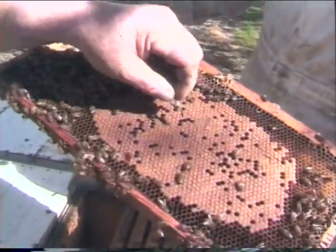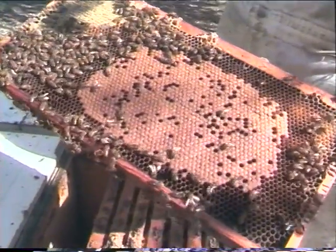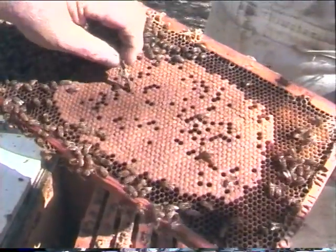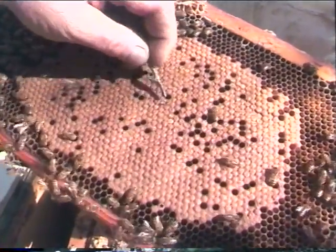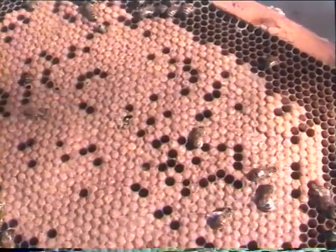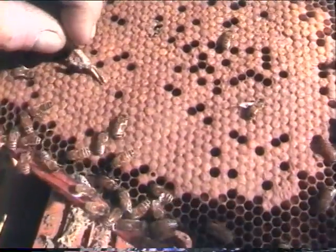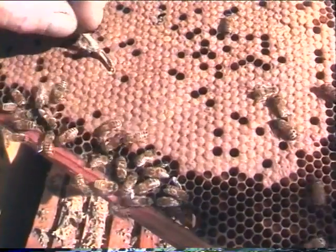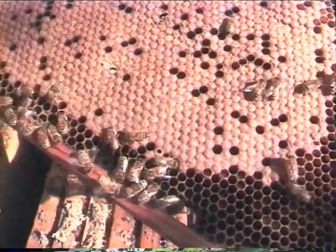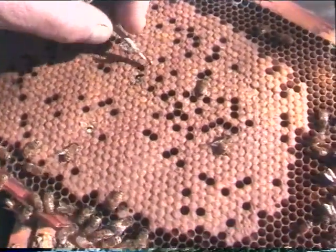We can go into this capped brood. Right under here there should be a bee — and there's a bee in there. He can't come out yet. We'll try to find one that's just coming out. Bees will fix all this up when I get done here.